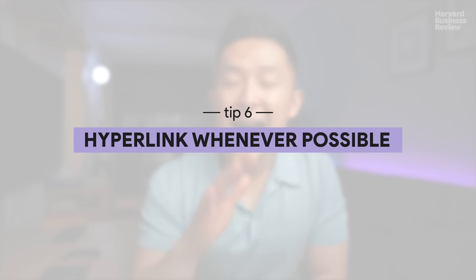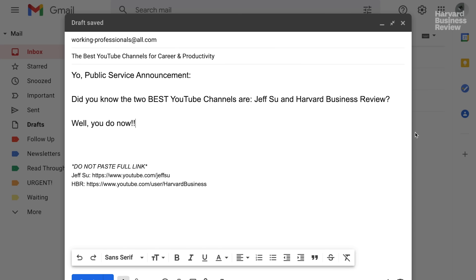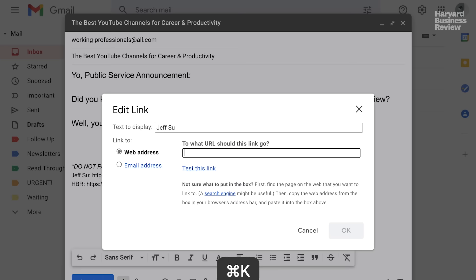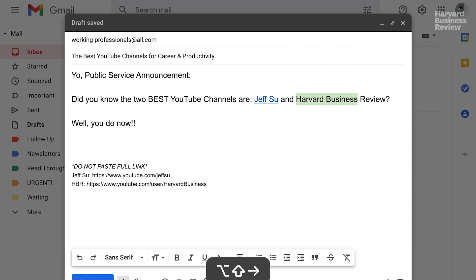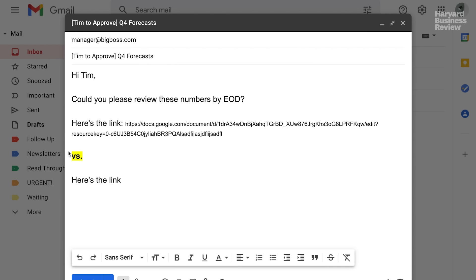Email etiquette tip number six: hyperlink whatever possible. If you're sharing a link with someone over email, take the extra few seconds to hit Command+K on Mac or Control+K on Windows and hyperlink the external website or video. Not only does this look so much cleaner to the recipient than just pasting a big clunky link, but it also decreases the chances of making a mistake by accidentally adding or deleting a character in the original URL.